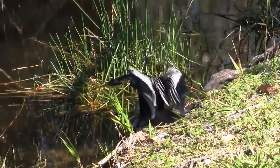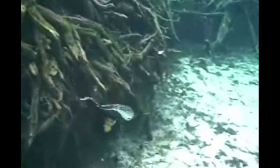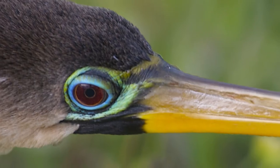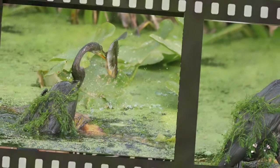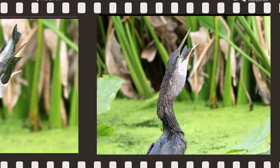Anhingas are ambush predators. They swim slowly underwater, checking out where small fish might be hiding. Once prey is spotted, the anhinga darts its head forward and its sharp serrated bill spears right through the fish. Carrying its impaled prey, the bird swims to the surface and flips it into the air before swallowing it head first.